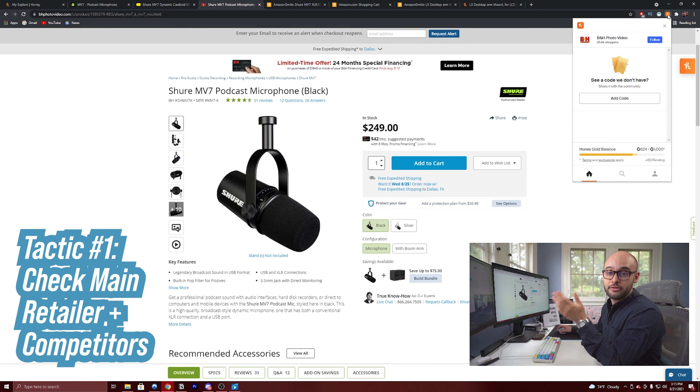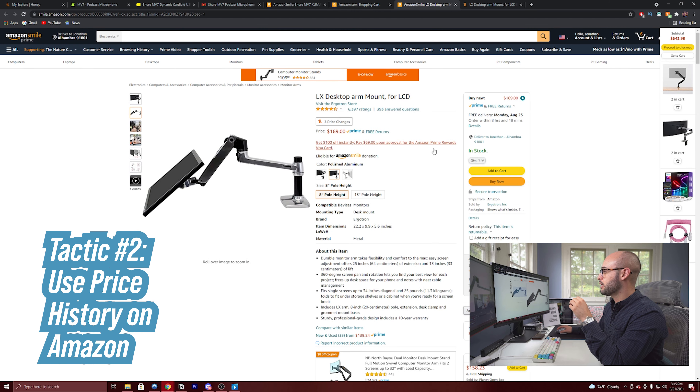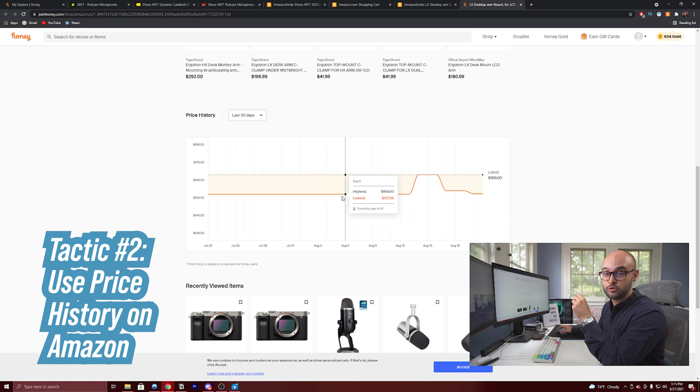If you go to other retailers, they may have a coupon code. The second really cool thing about Honey is that on Amazon specifically, you can actually look up price changes. I'm looking at some desktop monitor arms, and this one here has had three price changes in the last 30 days. If you click into it, it shows you a graph of up to 120 days in the past so you can see how much the price has fluctuated and what the lowest price has been — so you know whether you're paying top of market, the middle, or the bottom.